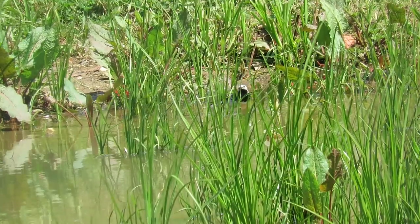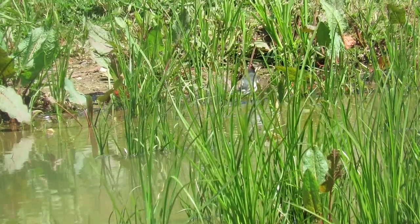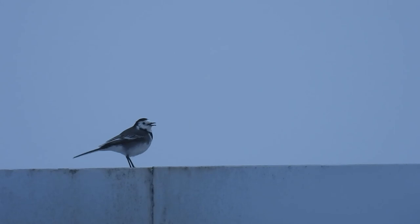In the winter in urban areas, Pied Wagtails can form really large overnight roosts of up to 3,000 birds. Unfortunately, there are no copyright-free images on the internet to show you this, but it's worth a google.